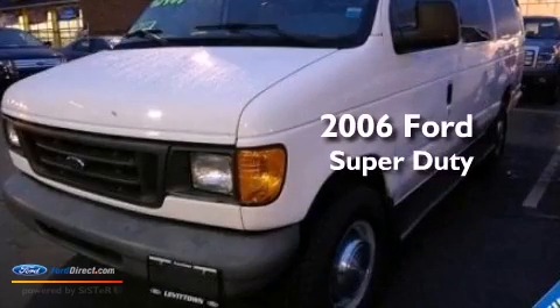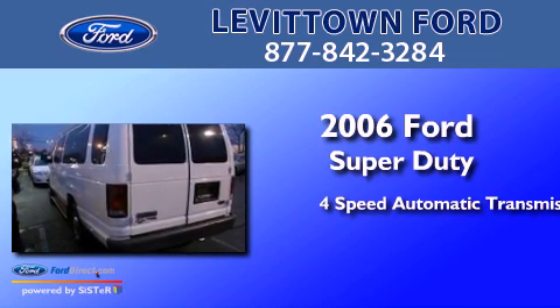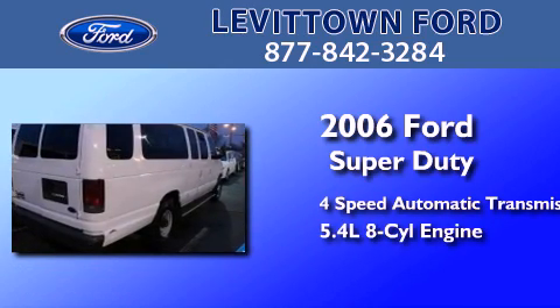This is a 2006 Ford Super Duty. This van has a 4-speed automatic transmission and a 5.4-liter V8.